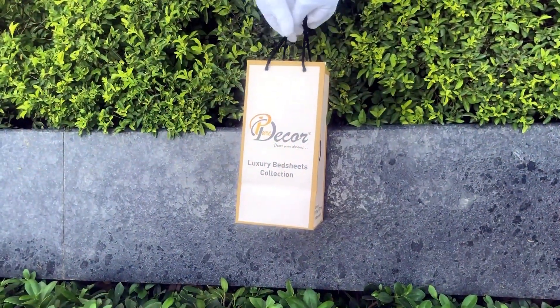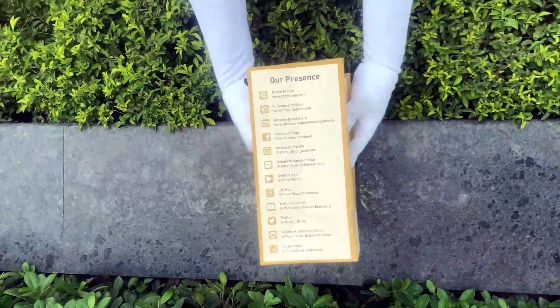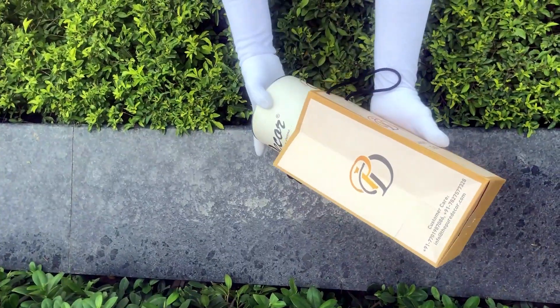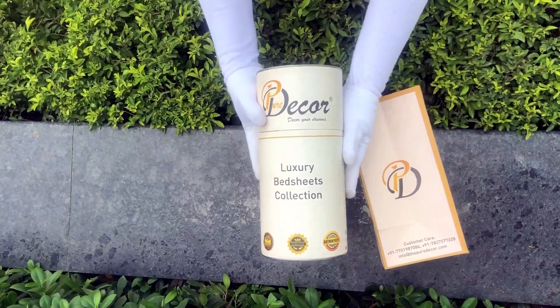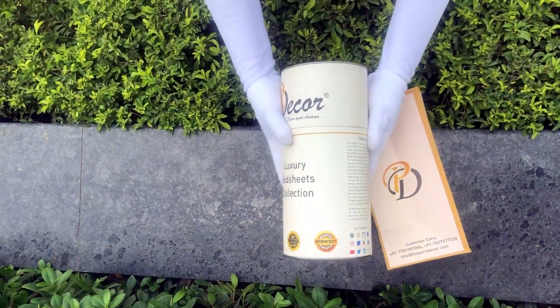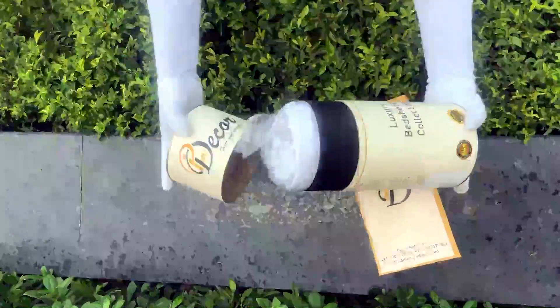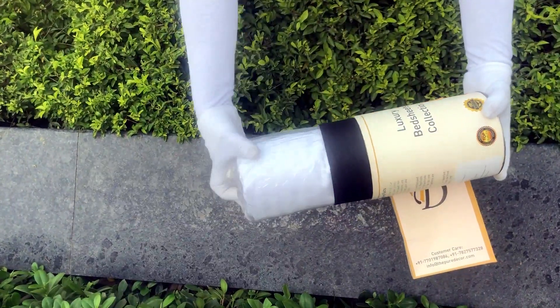Our bed sheets come in this signature round box packaging made of hard cardboard with a metal seal at the top and bottom. This box is environmentally friendly and is designed by Pure Decor itself. You will also get a paper bag along with this box, specially curated for this unique cylindrical packaging, to make it a perfect gifting choice. As it is rightly said, a product is known by the design of its packaging.